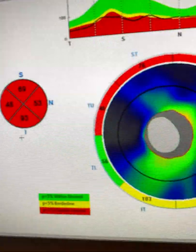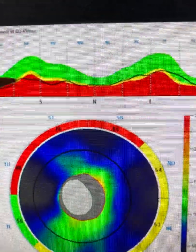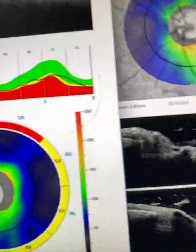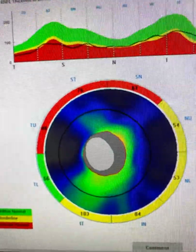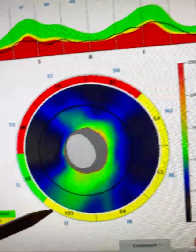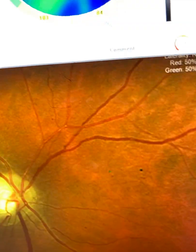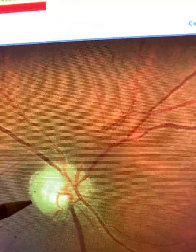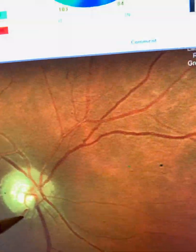Looking at the same numbers on the right eye, his ONH line again dives in the supratemporal and supranasal meridian, flagged as irregular. The whole nasal and inferior side is borderline. But as I mentioned, there is a clearly healthy rim all the way around — superiorly, temporally, and nasally.